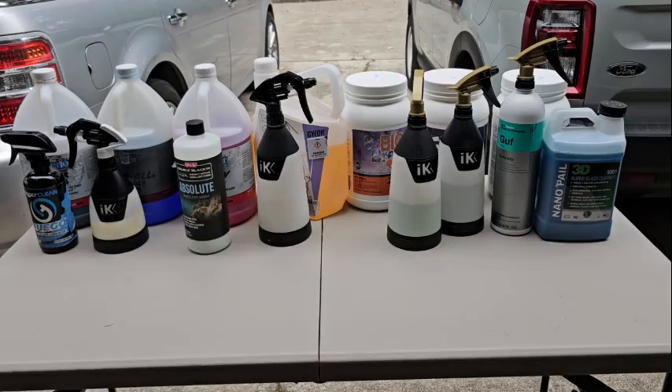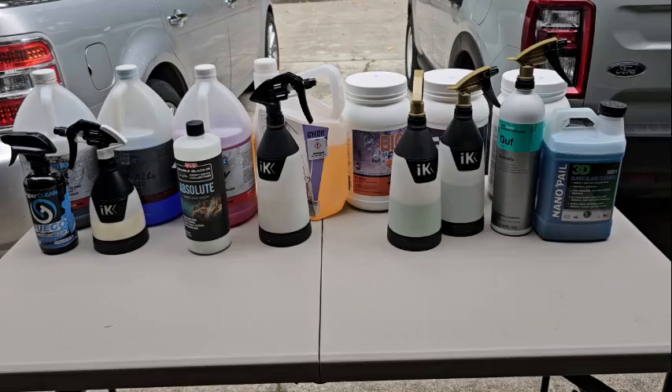All right, folks. So here is a basic load of what I take out to my details. About three years ago I shot a video on this. As you can see, I've pared it down and changed up some products. As time progressed, I got more experience under my belt. These are the products I continue to grab nonstop for just my basic details.